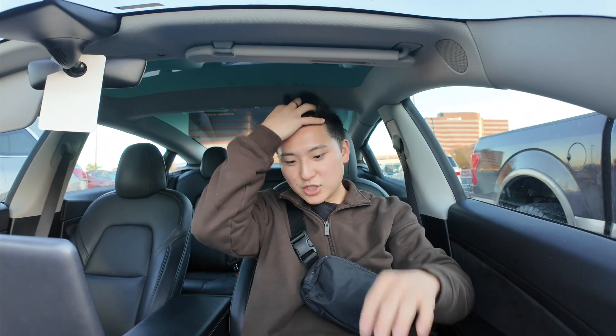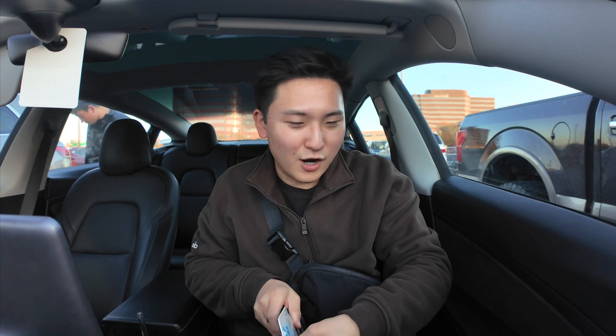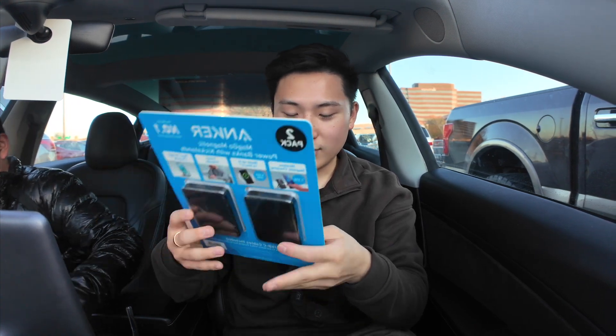I'm actually so excited for these little Anchor power banks. My personal phone doesn't work for it but my work phone does, and one of the main things is that I'm always running out of power on that phone, so we need to make it work.